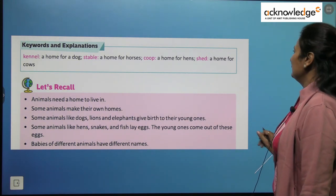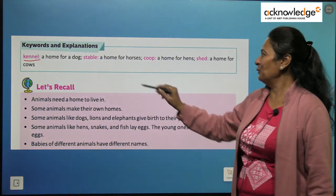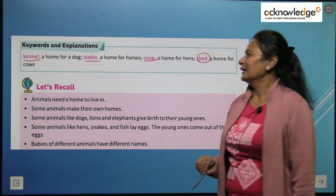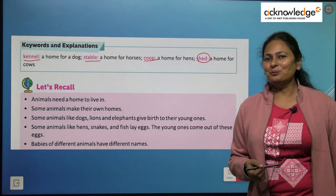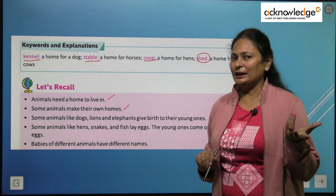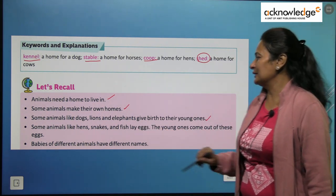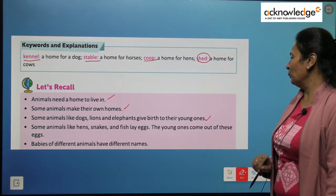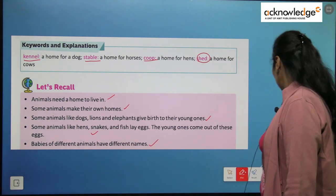Keywords and explanation: A kennel is the home of a dog. A stable is the home of a horse. A coop is the home of a hen. A shed is the home of a cow. Let's recall: Animals need a home to live in. Some animals make their own homes, while some find a safe place to stay. Some animals like dogs and lions give birth to live young ones. Animals like hens, snakes, and fishes lay eggs, and the young ones come out of these eggs. Babies of different animals have different names.